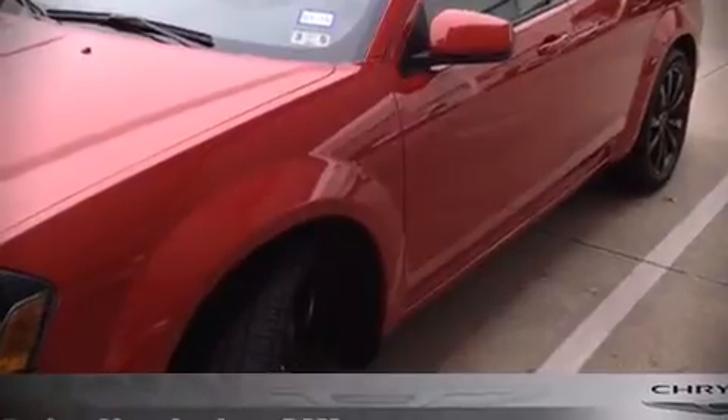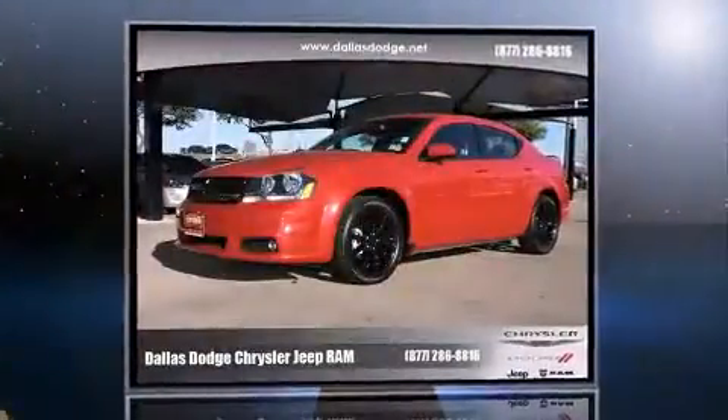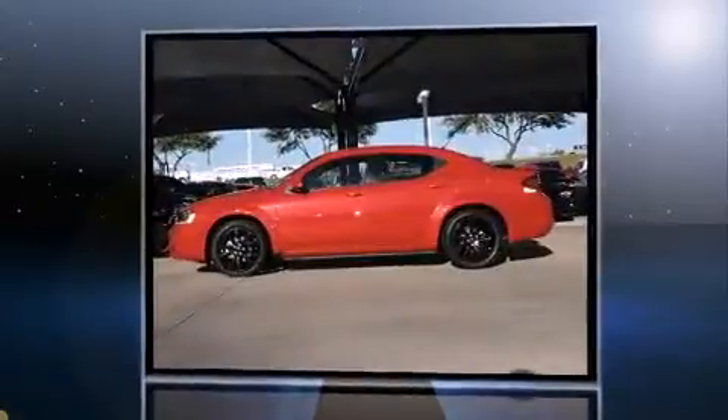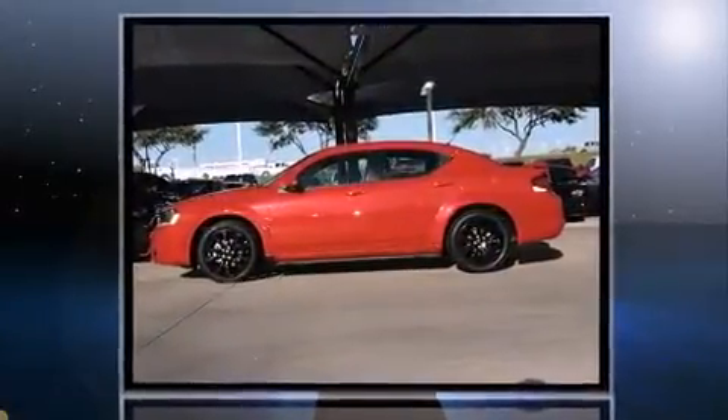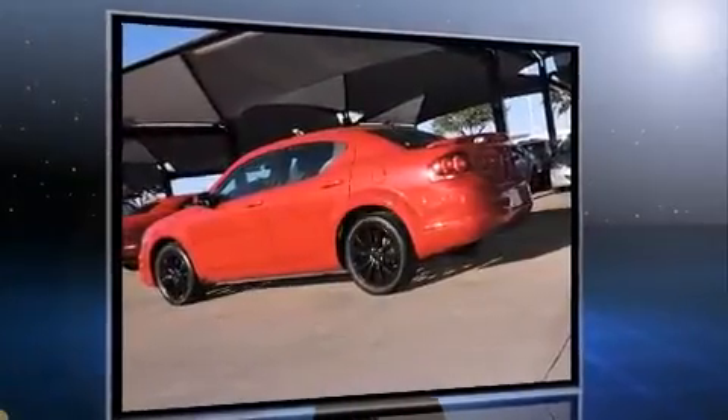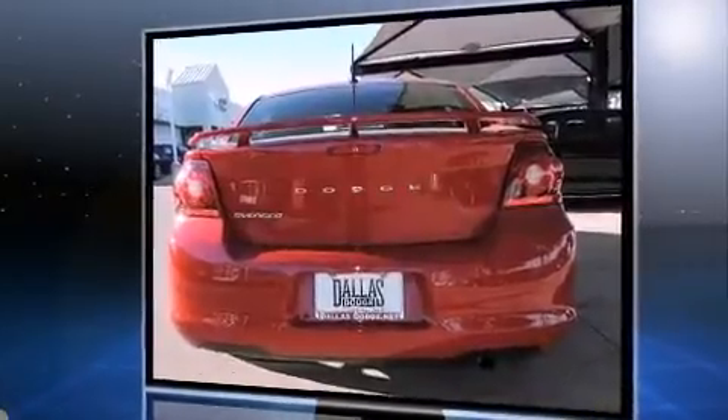Climb inside the 2013 Dodge Avenger. With just over 15,000 miles on the odometer, this four-door sedan prioritizes comfort, safety, and convenience. It features a front-wheel drive platform, an automatic transmission, and a 2.4-liter four-cylinder engine.